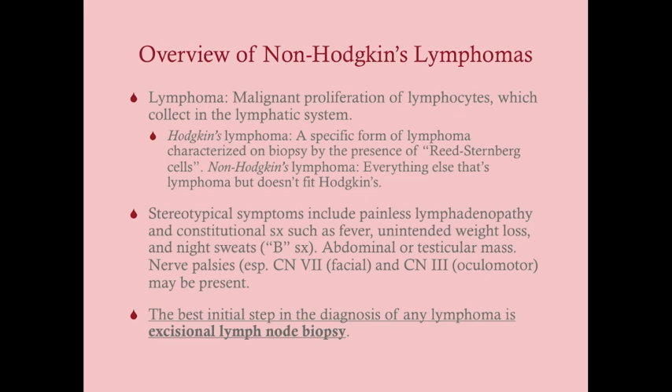Lymphoma is a malignant proliferation of lymphocytes that collect in the lymphatic system. It's different from leukemia — CLL and ALL are a proliferation of lymphocytes in the bone marrow or peripheral circulation. Hodgkin's lymphoma is a specific form characterized on biopsy by Reed-Sternberg cells, which are pathognomonically associated with Hodgkin's lymphoma. Non-Hodgkin's lymphoma is every other lymphoma that doesn't have Reed-Sternberg cells.